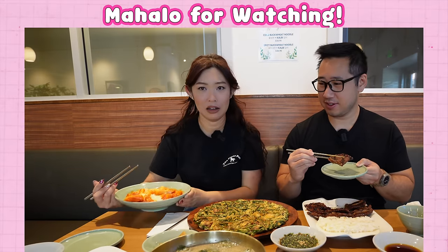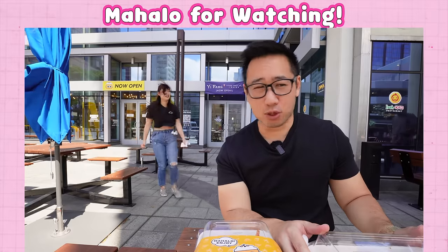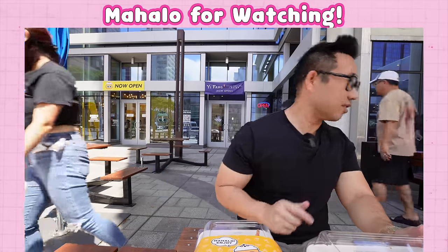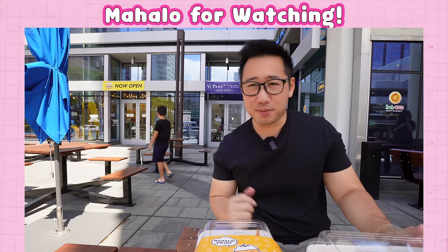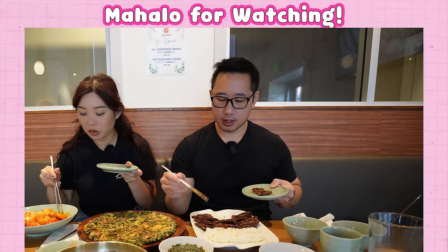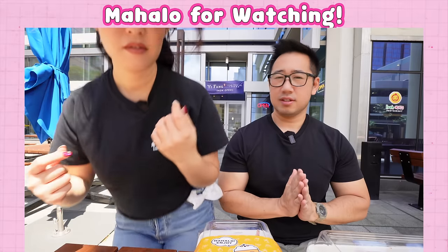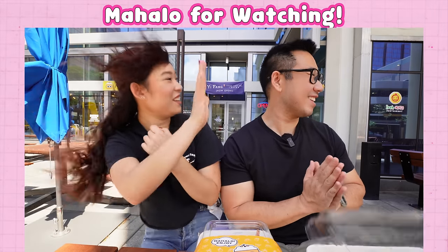It's super windy today, guys. Oh it's hot, never mind — oh that thing is gone, man! It's like a whirlwind. Oh it's actually back — Amanda got it, she got it! Perfect, to go. Perfect.